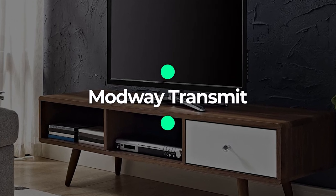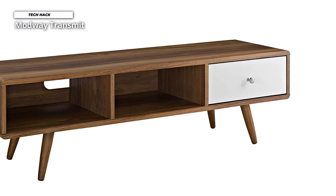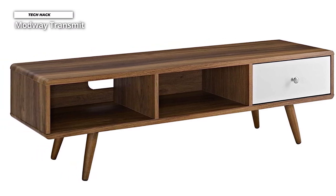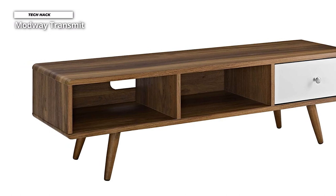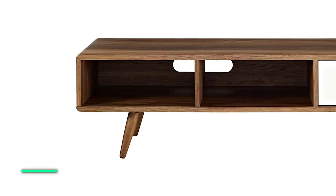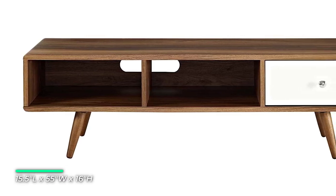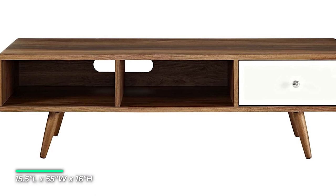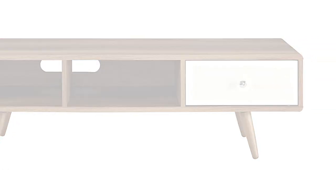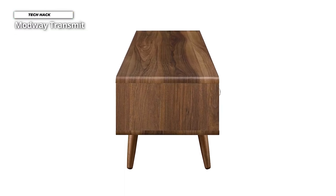Number five: Modway Transmit. Harness the iconic energy of mid-century modern style with the Modway Transmit 55-inch TV stand. Transmit features a full-extension white lacquer drawer with abundant concealed and open storage. It is durable particle board with smooth walnut grain veneer and four splayed wood legs, complete with cable management openings in both open storage spaces to easily manage your media needs while keeping your space looking visually clean.